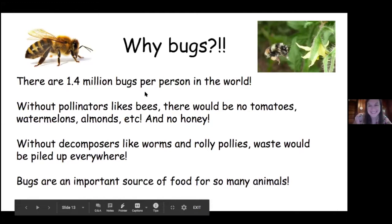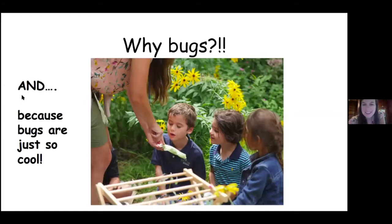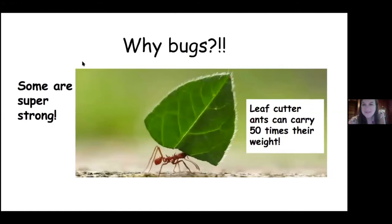This is a picture of a food web. It shows how important bugs are because they're food for other animals. So many birds rely on bugs, small mammals, and then those animals get eaten by other animals. So bugs are really important for other animals. And the last reason is because bugs are just so cool — some are super strong, like this leaf cutter ant.